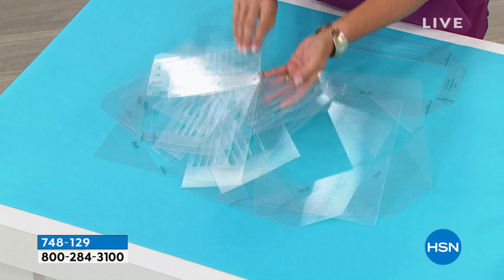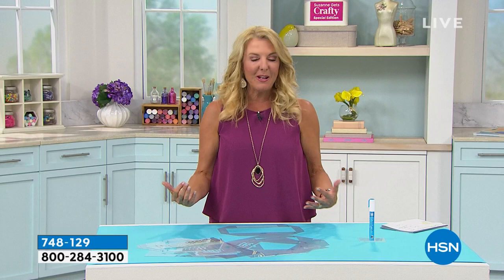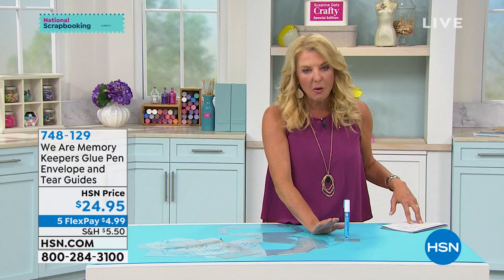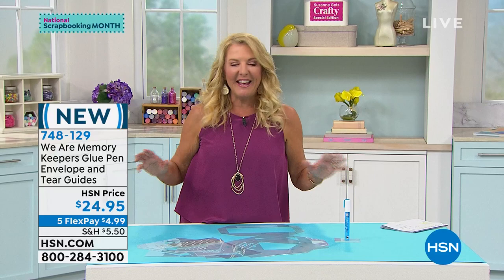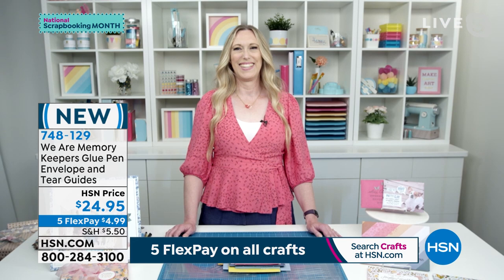This is called the Tear Guides — a way to make seven different envelopes, including the slimline, using the included guides, an alphabet, and squiggle templates. You use these templates over and over. You can now take maps, newspapers, wax paper, and magazine pictures and make the coolest envelopes by simply tearing them. Six hundred have already sold from the preview. Suzanne introduces Ally from We Are Memory Keepers to demonstrate, and thanks the team for making this happen.